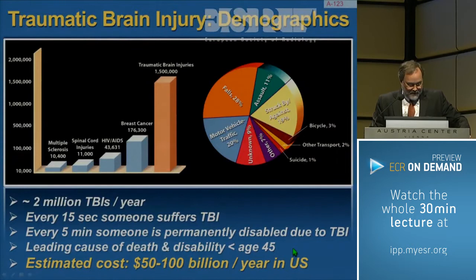The estimated cost, both personally and financially, is quite staggering. Over the last several years, falls have overtaken motor vehicle accidents as the most common cause of brain injury.